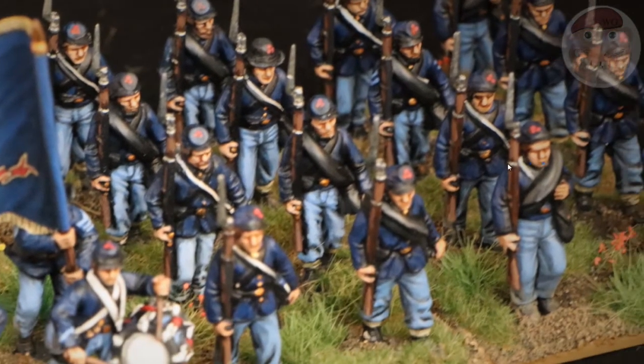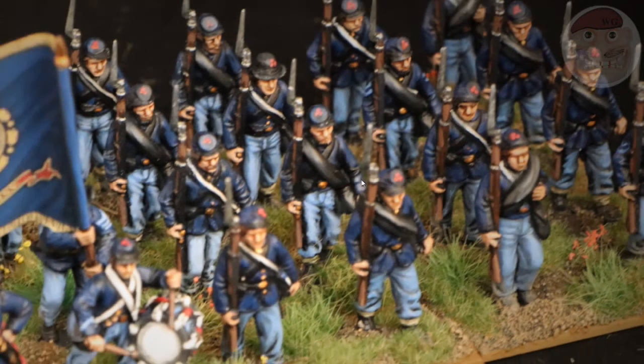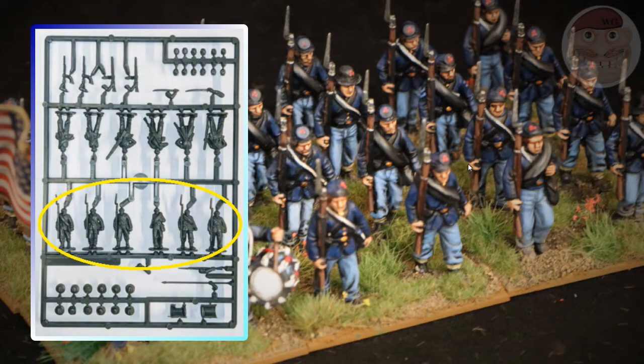There wasn't really a battle where they performed badly. They always did their job and performed really well. The figures I've used are Perry's — I got them from the Battle in the Box set. In that set you get this style of figure, which is sort of marching, shouldered arms, and then you get right shoulder shift figures, and some other types of poses, which are very good as well.